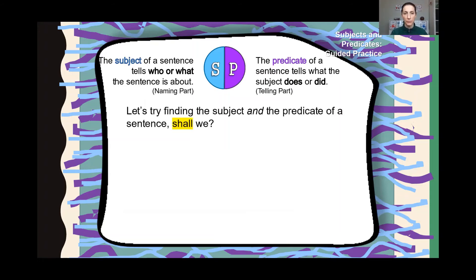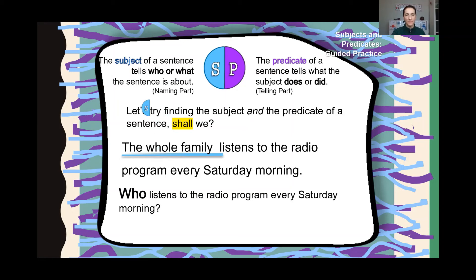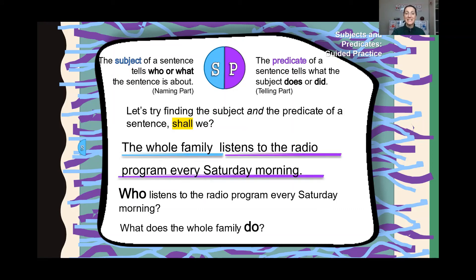Let's try finding the subject and the predicate of a sentence, shall we? I highlighted shall — does anybody know why I highlighted shall? Because it is one of your sight words this week. The whole family listens to the radio program every Saturday morning. What is the subject of this sentence? Who or what are we talking about? The whole family listens to the radio program every Saturday morning — say it out loud. The whole family is the subject. Now, what does the whole family do? They listen to the radio program every Saturday morning. That is the predicate. And that, my friends, is a complete sentence.